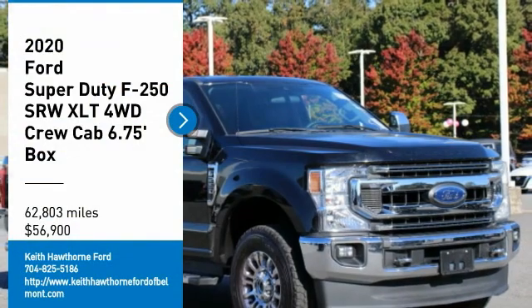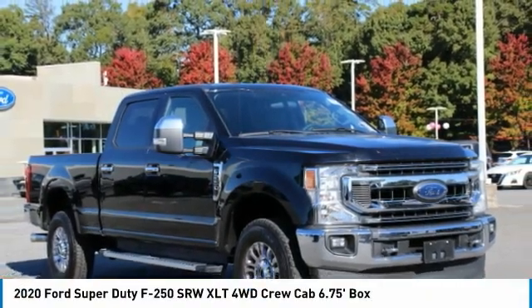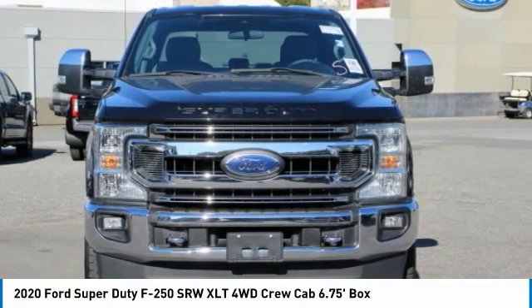Take a ride in the 2020 F-250 Super Duty. Head-to-head fuel efficiency. Head-to-head towing. Head-to-head torque.